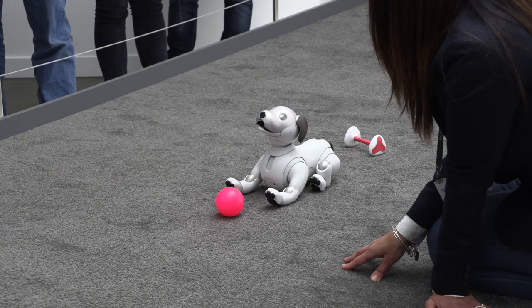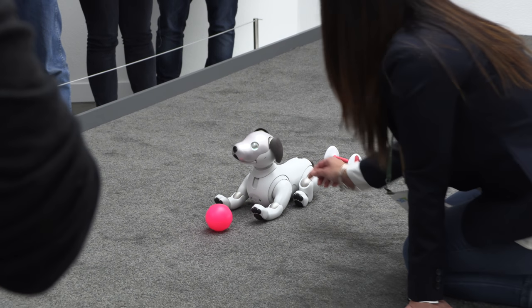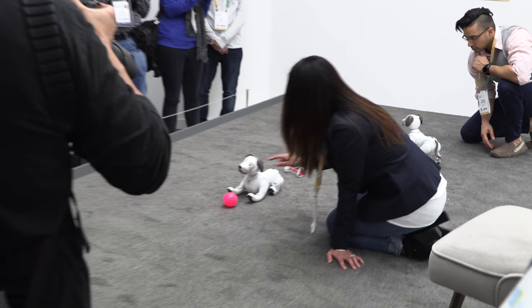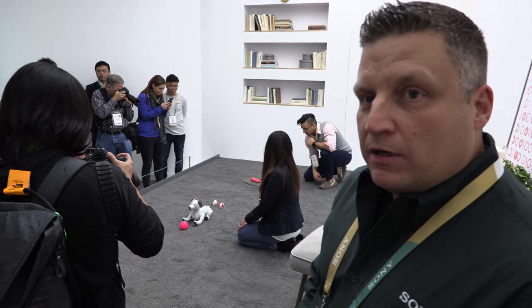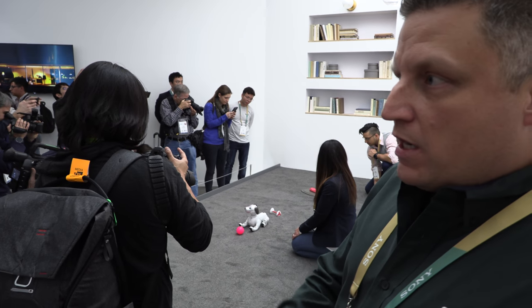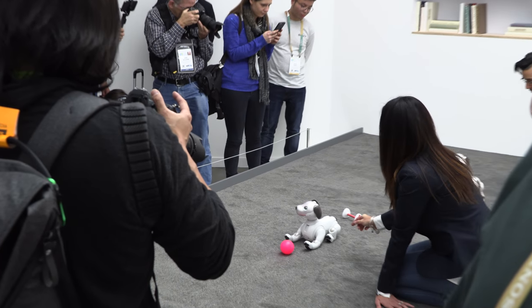How many behaviors might it have? Unlimited — this is going to be updated via the internet. We don't have a number for that, but right now you can teach it many, many tricks: sit, lay down, shake, shake its whole body, and speak as well — barking.